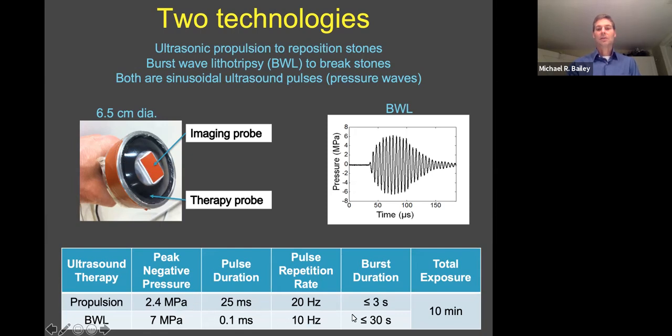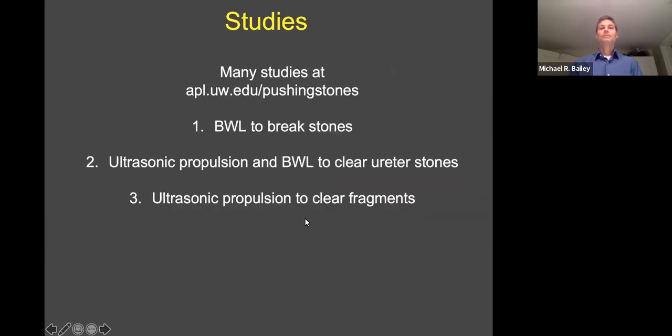These are the acoustic output parameters. We do treatments of 10 minutes for research; clinically, we would expect to do longer, something like half an hour or an hour. Many studies of our previous work are at our website. I'm going to talk about three clinical trials: study one, BWL to break stones; two, the combination to clear ureter stones; and three, propulsion to clear out residual fragments from the kidney.